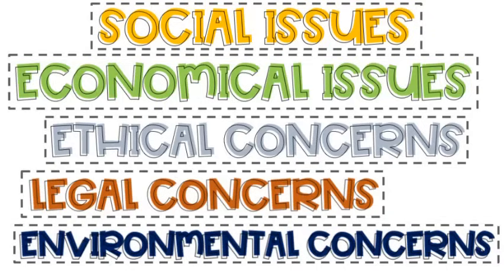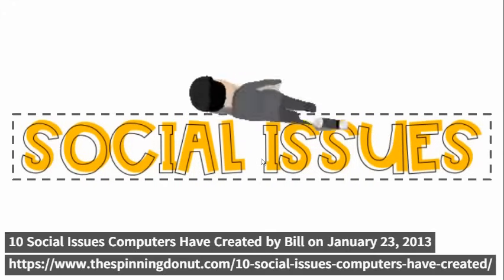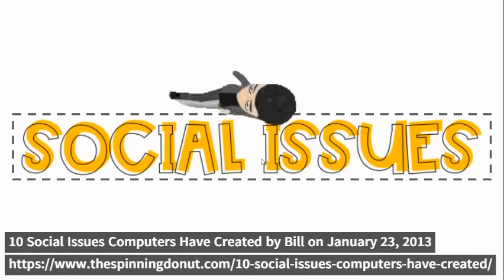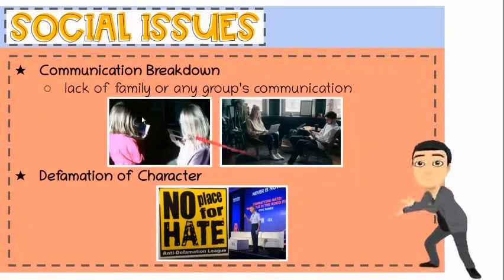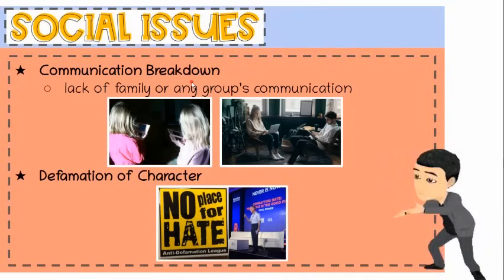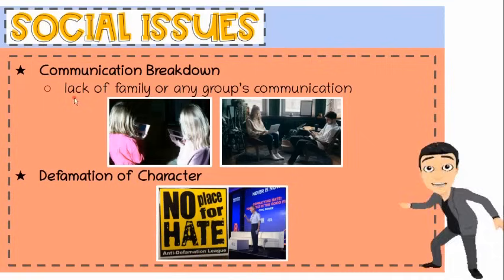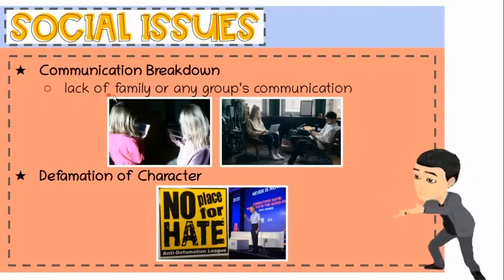Information technology has brought substantial concerns too. Let's talk about some of the social, ethical, legal, and environmental concerns. We'll begin with social issues. Here are some social issues from the article '10 Social Issues Computers Have Created,' published at thespinningdonut.com, written by Bill on January 23, 2013. First, communication breakdown. With more and more households owning several computers and numerous portable devices granting access to information and entertainment, this may lead to lack of family communication.